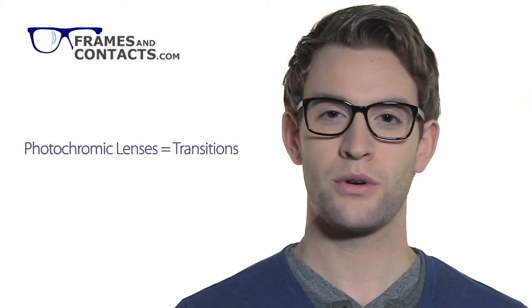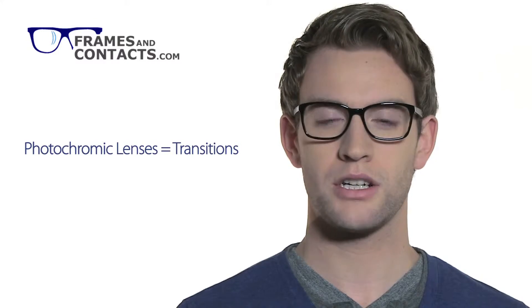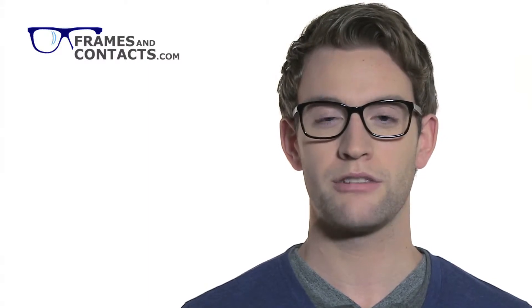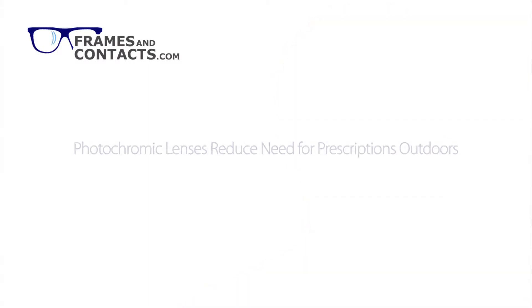On our website, we offer many different options for lenses when ordering your glasses. One of those options is photochromic lenses, also known as transitions. Photochromic lenses, such as those made by Transitions, are clear indoors and darken automatically in response to sunlight outdoors. These features make photochromic lenses a great convenience because it reduces the need to wear prescription sunglasses in many outdoor conditions.